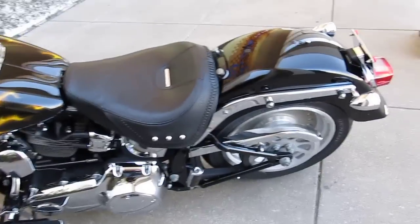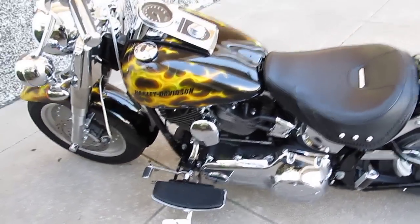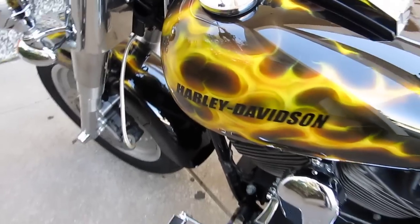This is a 2008 Harley-Davidson Fatboy. It's got the 200 millimeter rear tire, soft tail suspension, and a really cool real fire paint job.